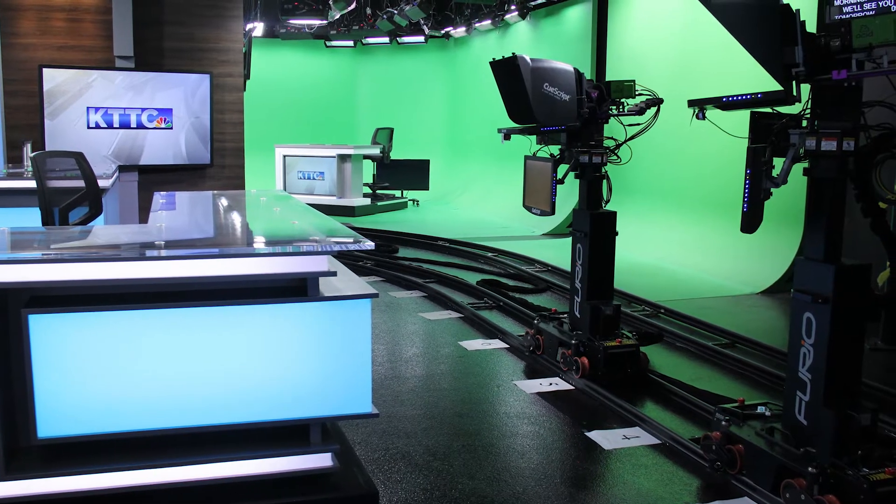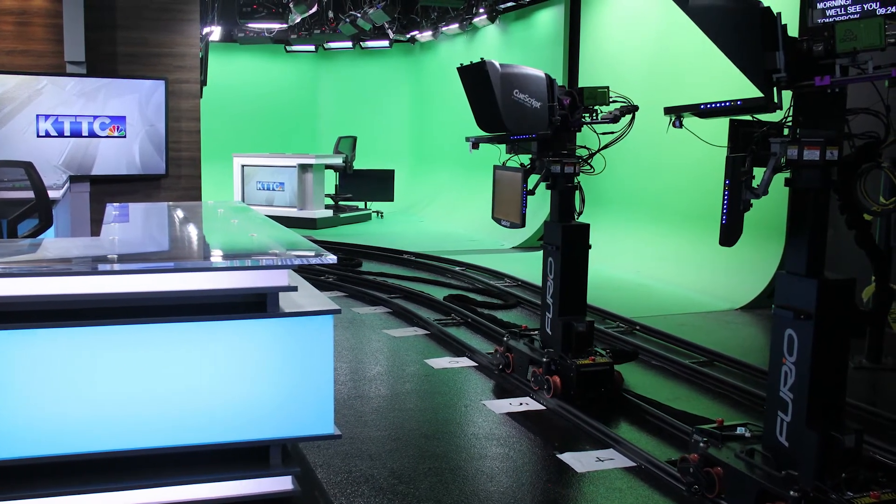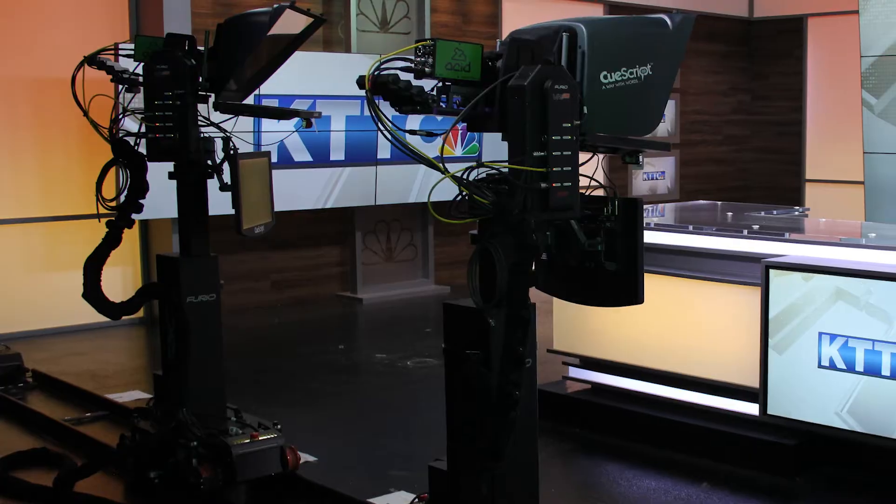I'm intrigued as to the process — perhaps you can talk to me a little bit about how you focus on set design and the kind of process that you go through with your customers. One of the first places we start, amazingly enough, is with cameras. How many cameras are they going to have in the studio? Are they going to be fixed cameras, fully robotic cameras, or tracking cameras? Will they have a jib?